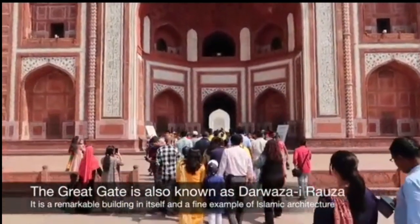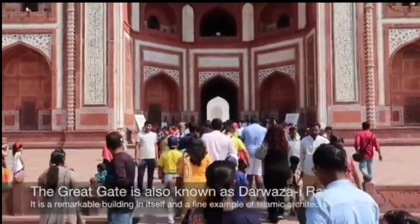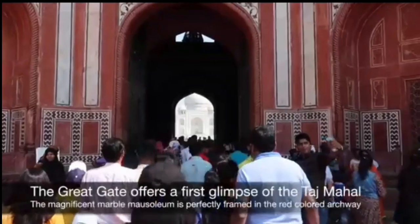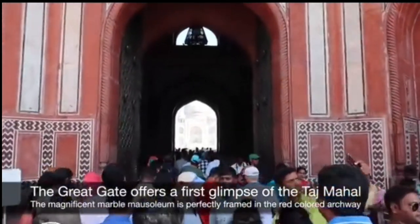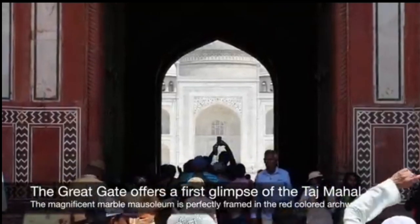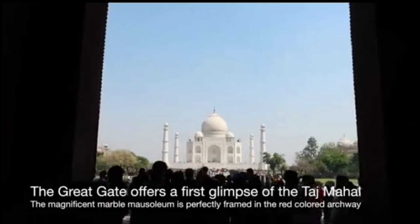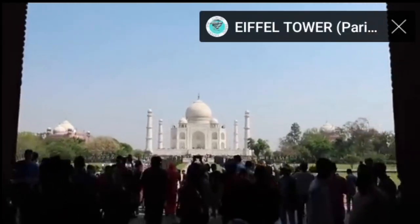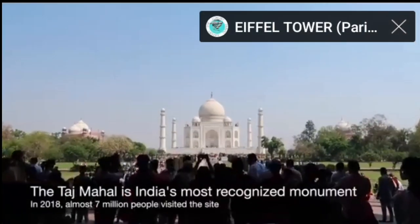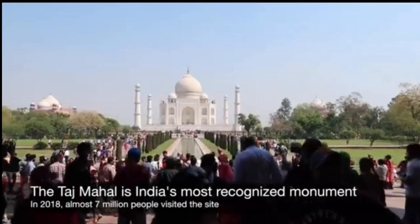The Taj Mahal was commissioned by Emperor Shah Jahan in memory of his beloved wife, Mumtaz Mahal, who tragically passed away during childbirth. It took over 20,000 skilled artisans and craftsmen from various parts of the Mughal Empire, as well as laborers from Central Asia, to bring the vision to life. Construction began in 1632 and was completed in 1648, resulting in a structure of unparalleled beauty and grace.